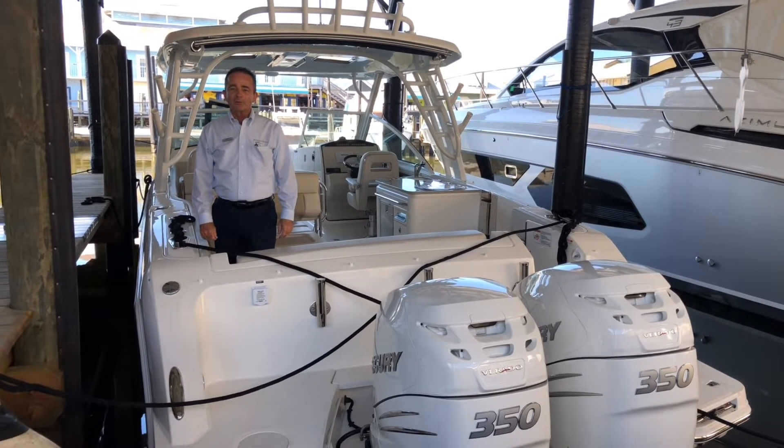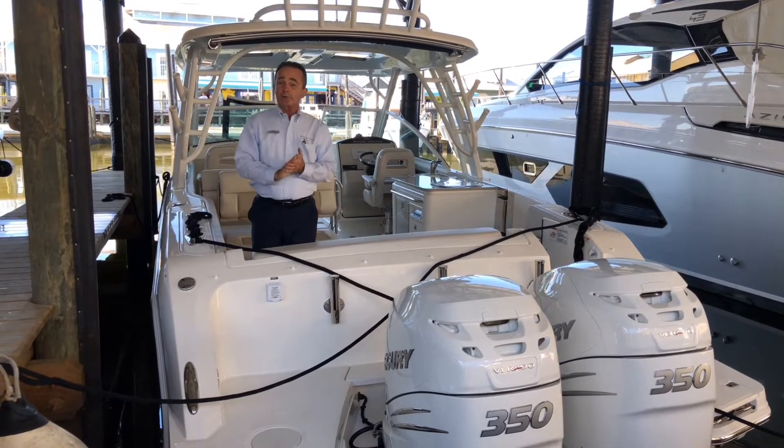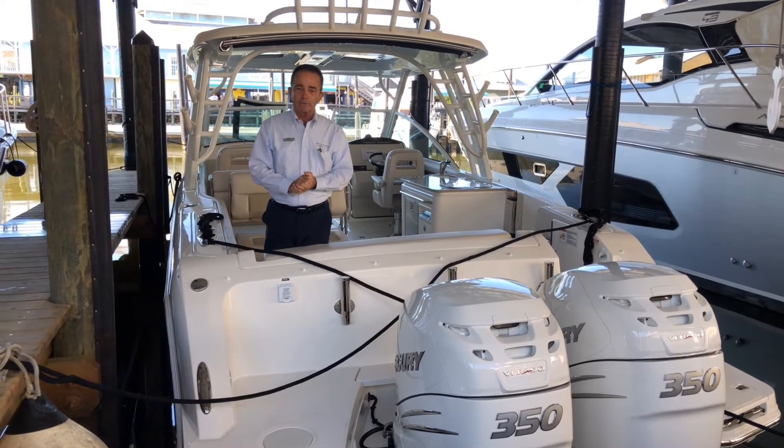Hi, Bob Freeman here with MarineMax in Naples, Florida. I'm here today to show you folks the brand new 2019 320 Vantage.